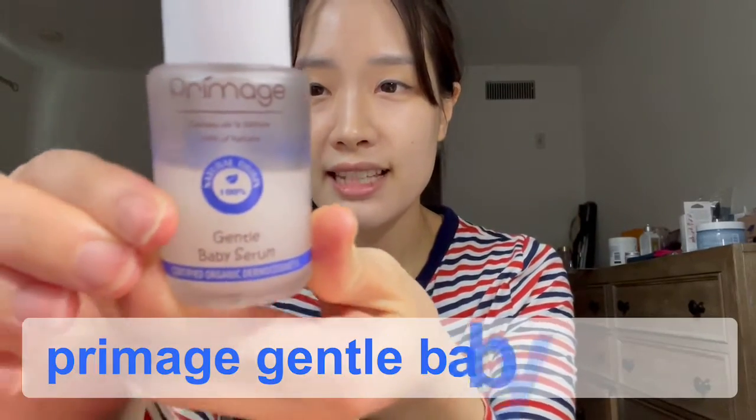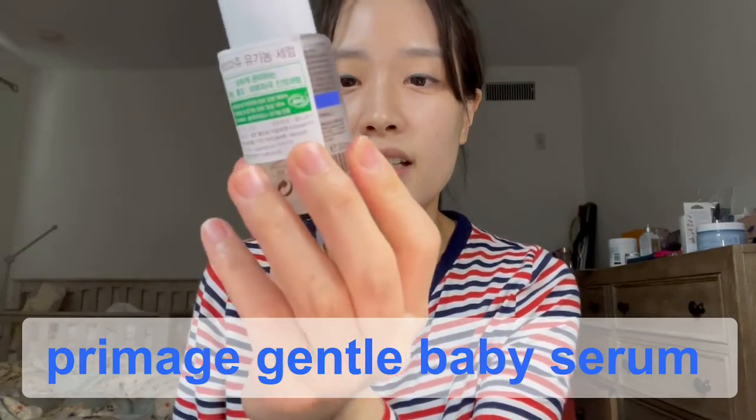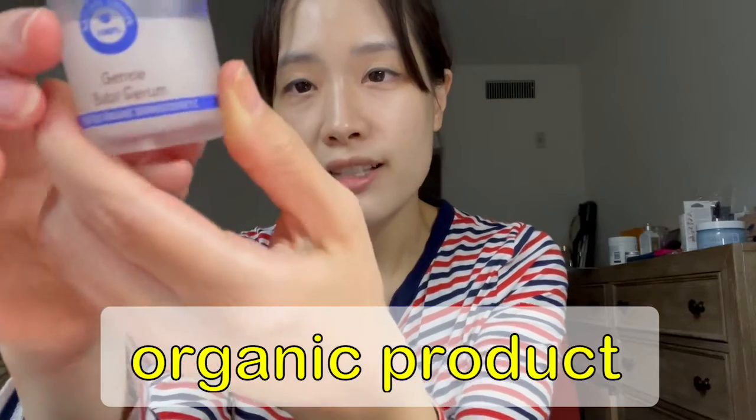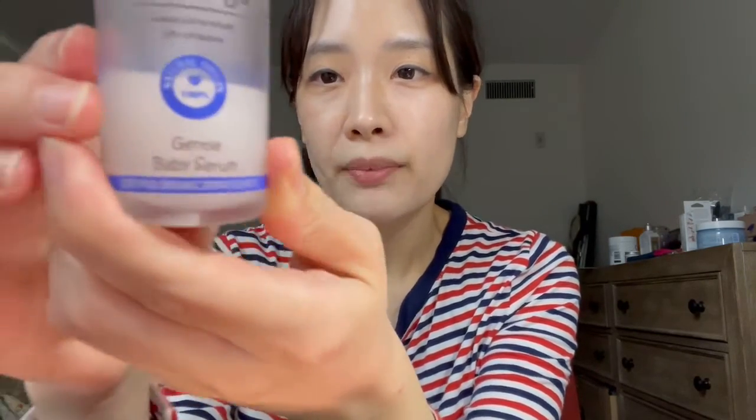I also have this product. It's not sold in drug stores, but it's a certified organic thermo cosmetic, made in France. It can relieve the irritation and redness.